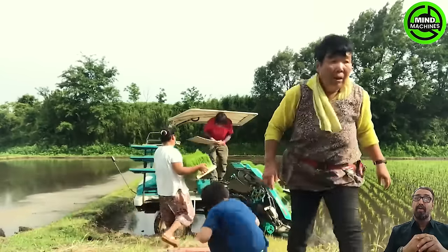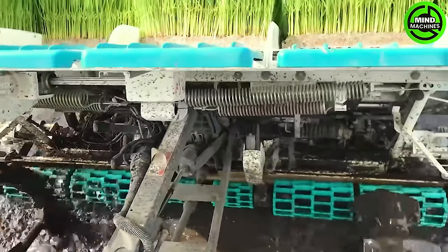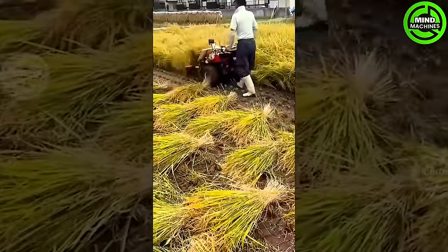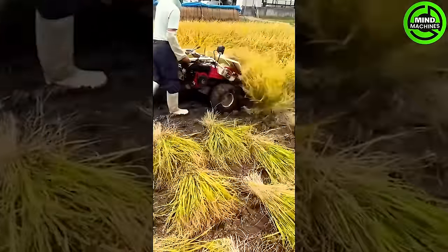The rice planting machine excels, ensuring ideal plant spacing. It's truly impressive, surpassing past technologies like a high-performing machine of advanced efficiency. The rice harvester beautifully combines technology and tradition, gracefully reaping nature's abundance in the fields with precision and efficiency.